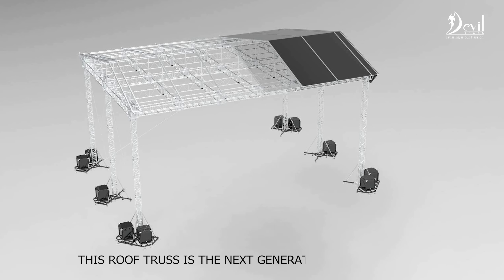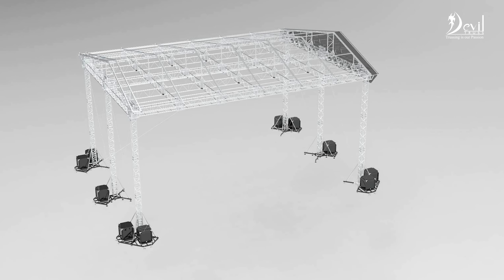This roof truss is a next-generation sturdy design. The upper assembly of the roof is also made with high-profile aluminium sections.